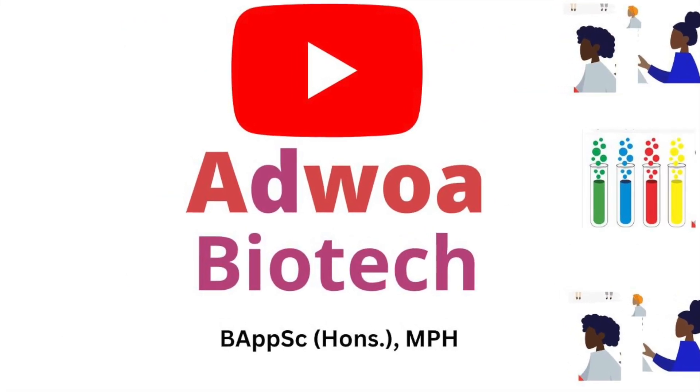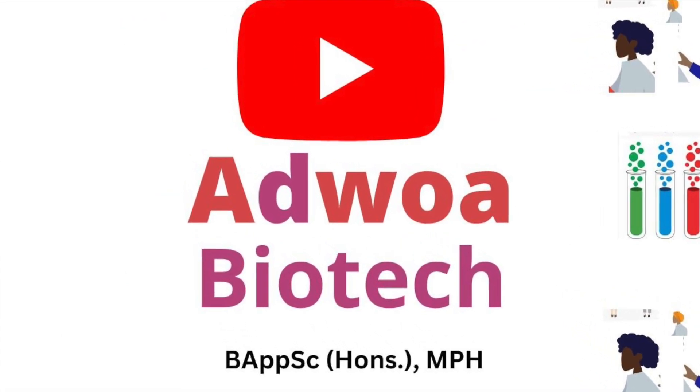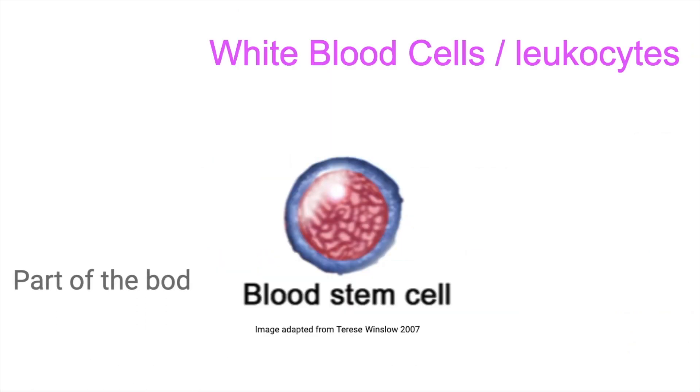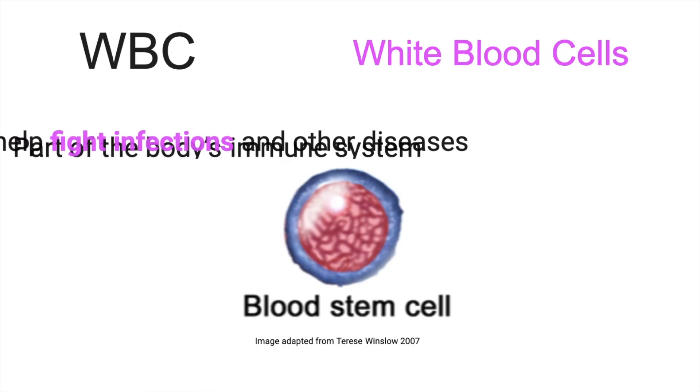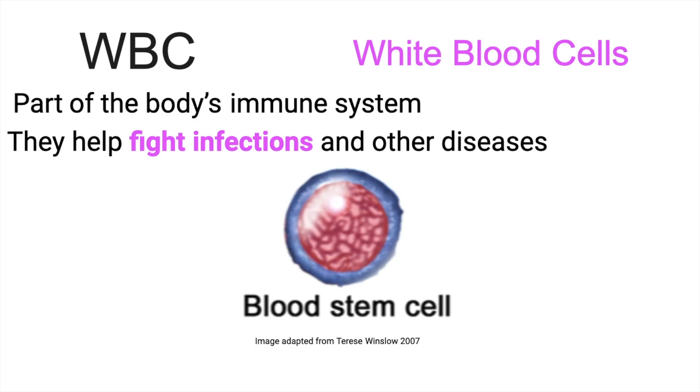Hi, my name is Ajua and in this video we're looking at white blood cells. White blood cells, also called leukocytes, are cells in the body that are part of the immune system. They are made in the bone marrow, then come out into the blood and also migrate into the lymph tissue. They help fight infection and other diseases.